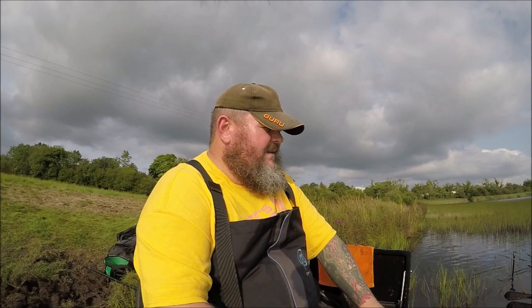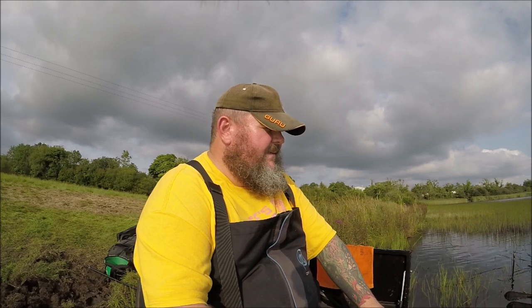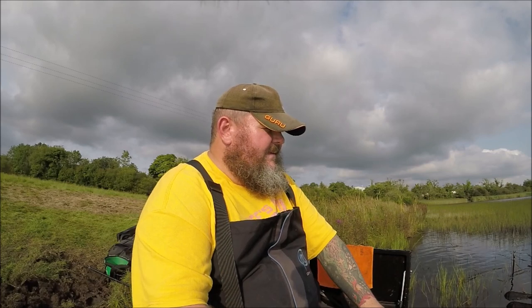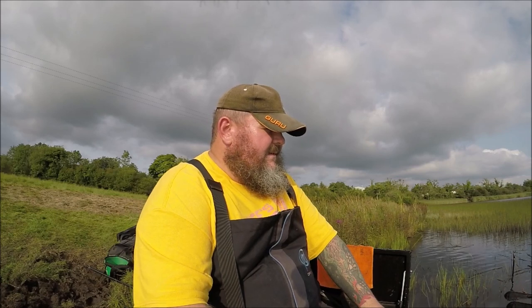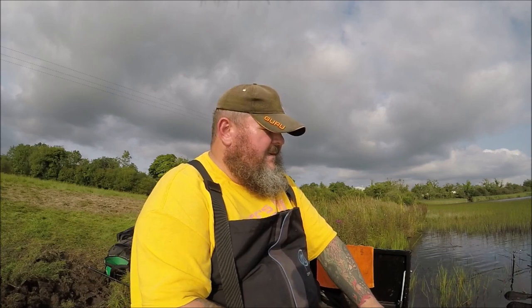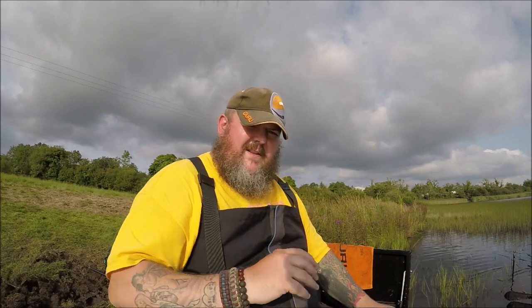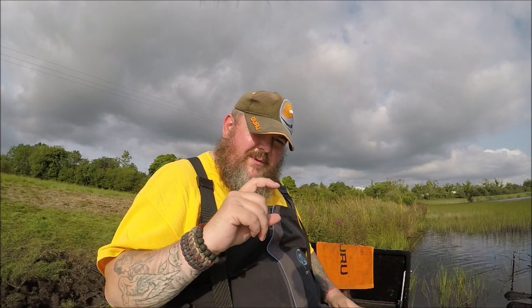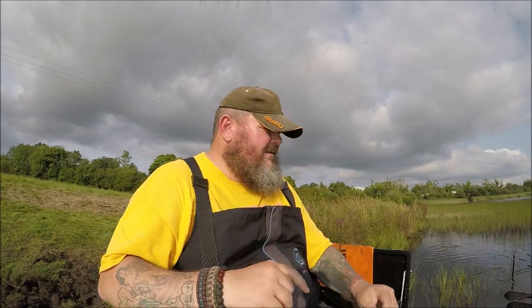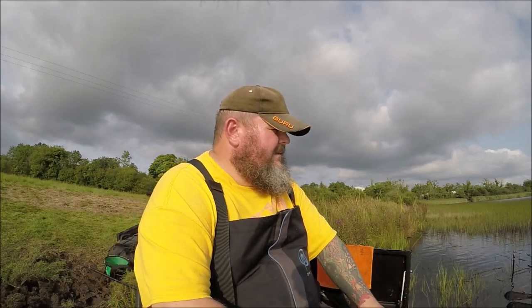Just getting little teeny tiny taps of the tip. We're fishing not that deep here — only maybe about six or seven feet. I reckon the top couple of feet is just solid with little rud, and it's getting through the rud to the bottom where hopefully the bigger fish are.